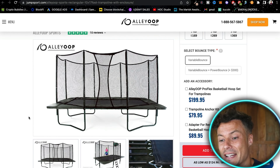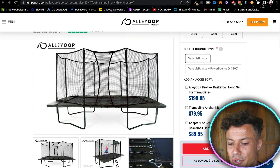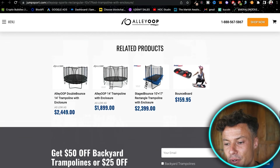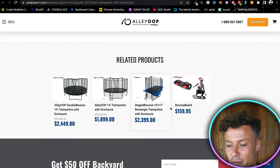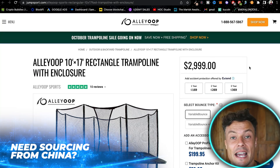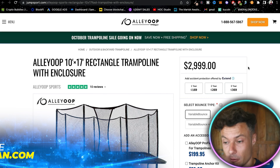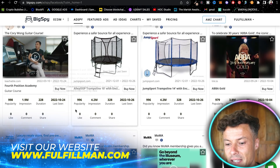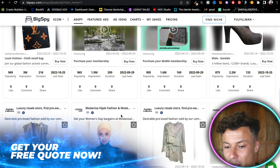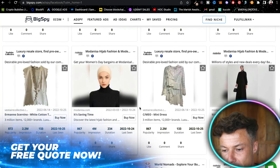I guarantee that if you go and find the correct supplier — I'm going to find an amazing place to do that later on — you can get this product for significantly cheaper and send it to people's houses. You can also create a far better website than this. It has similar related products, is clearly running a good business, and is definitely something you can look into.